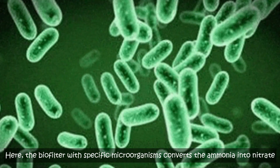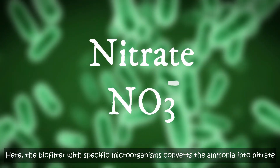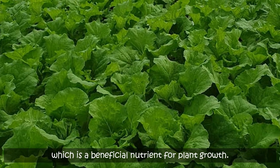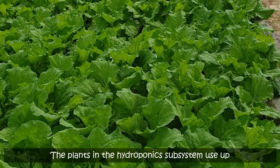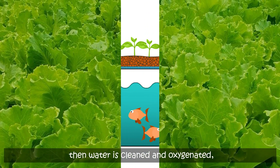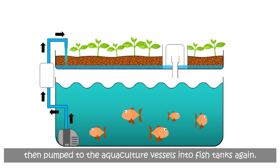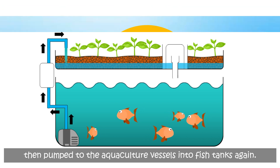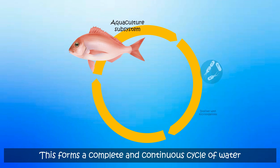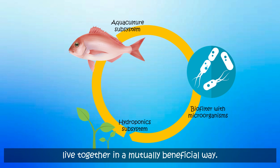Here, the biofilter with specific microorganisms converts the ammonia into nitrate, which is a beneficial nutrient for plant growth. The plants in the hydroponic subsystem use up nutrients in the water from the fish tanks, then the water is cleaned and oxygenated, then pumped to the aquaculture vessels into fish tanks again. This forms a complete and continuous cycle of water where both the plants and the aquatic creatures live together in a mutually beneficial way.